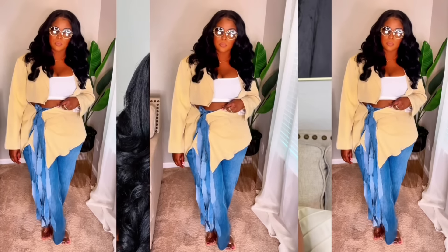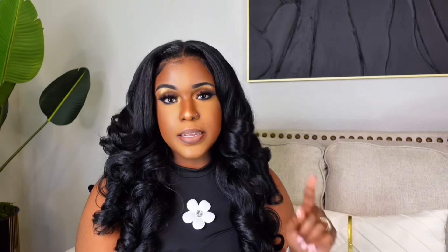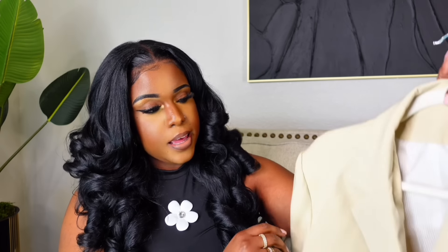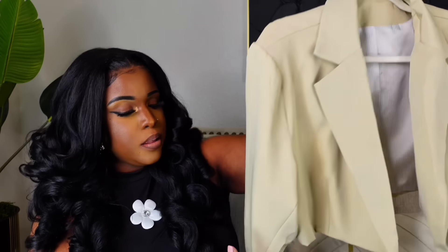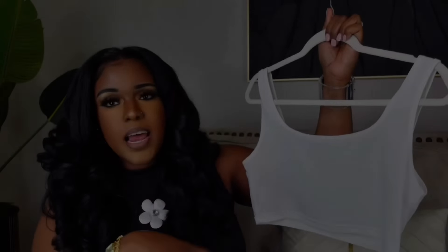Now this next outfit — I don't even know how I find some of these things, but when I bought it, it did not have any reviews. I think it has one review right now; the person said the skirt was kind of big and the blazer was small, but for me I didn't have that issue. This is a two-piece set — it comes with a blazer and a skirt. It's on Amazon for $35.